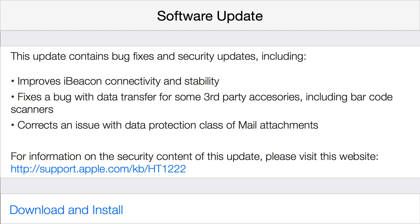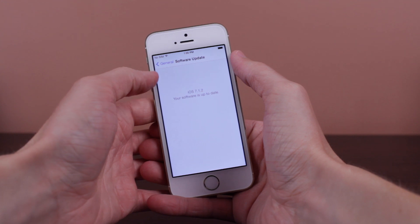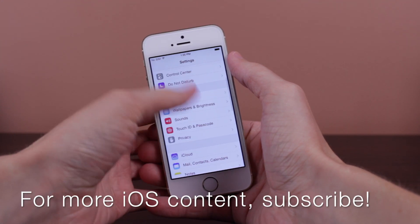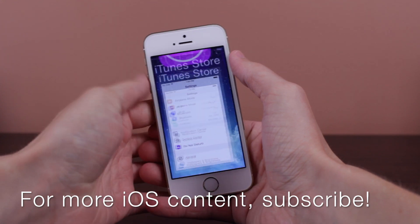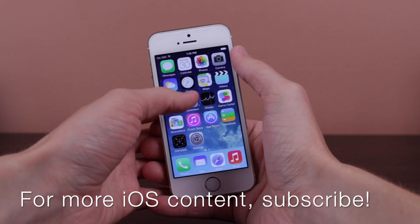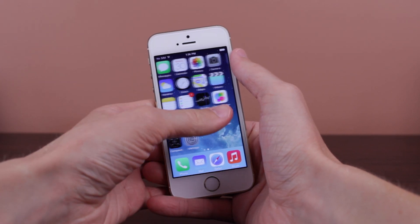Now talking about whether you should update — is iOS 7.1.2 worth the hassle if you're already jailbroken or something along those lines? My advice is that if you're not jailbroken and you just take iOS for what it is, definitely go ahead and update via Settings > General > Software Update, tap Download and Install, and you'll be good to go.